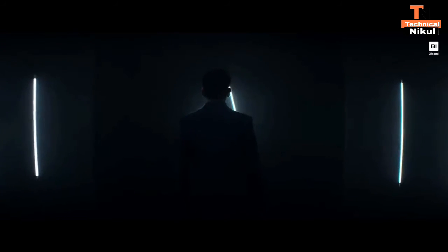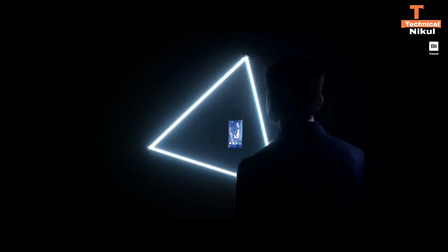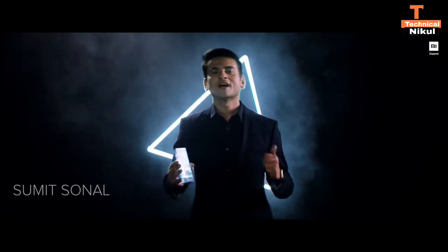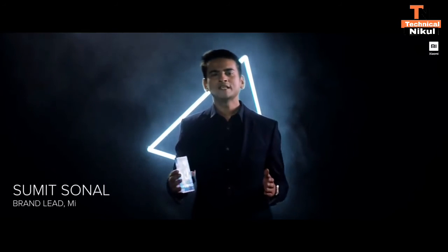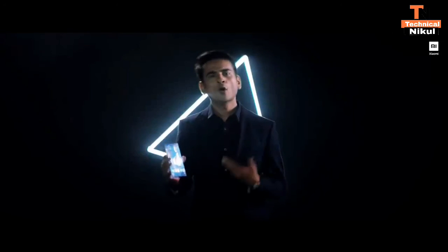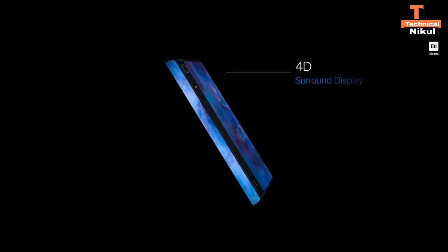Company इस phone को Snapdragon 888 के processor के साथ launch करने वाली है। इसके अलावा report में कुछ ज्यादा details सामने नहीं आई हैं, लेकिन जैसे हमारे पास और ज्यादा details आती हैं, हम आपको एक specific video बनाके बता देंगे कि ये phone India में कब आएगा और इसकी price क्या होगी।